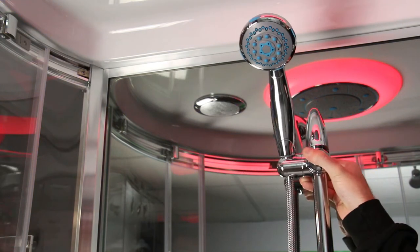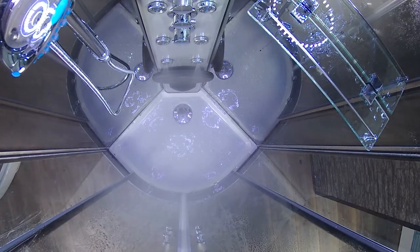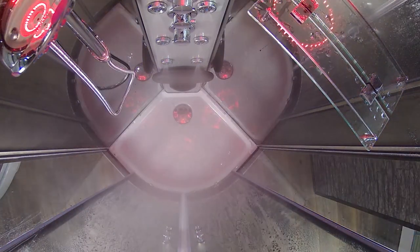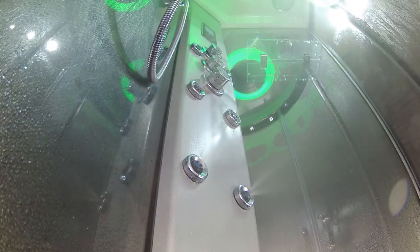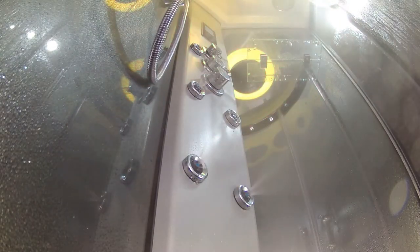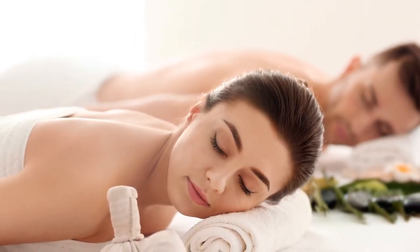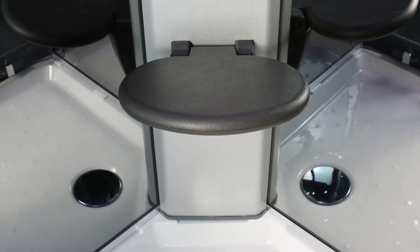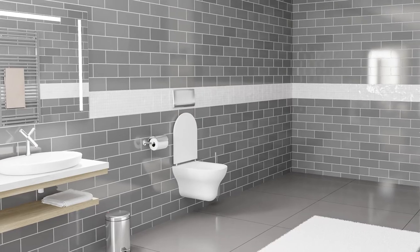Whether you're short or tall, you've been catered for. You also have the dynamic omnidirectional body jets, conveniently positioned in the column to sit in front of and unwind after a long hard day. Sit back and relax at any time with the ergonomically designed cushioned fold-down seat situated in the column.